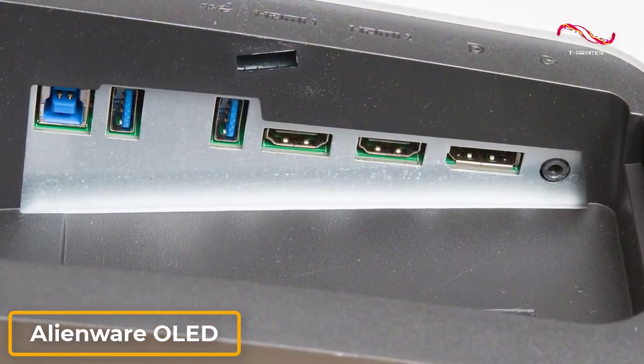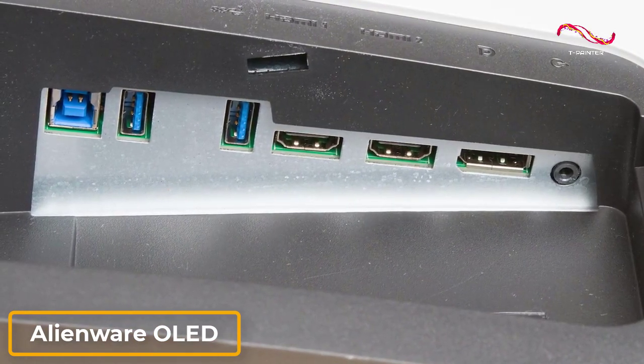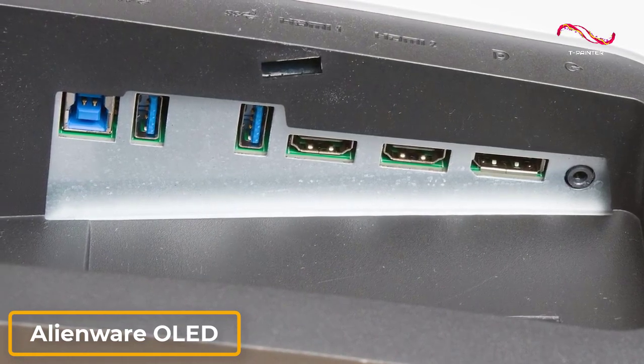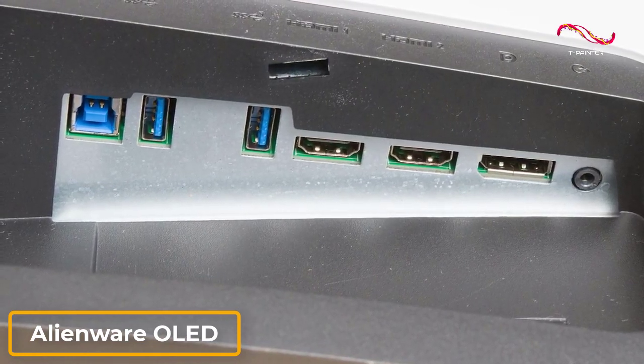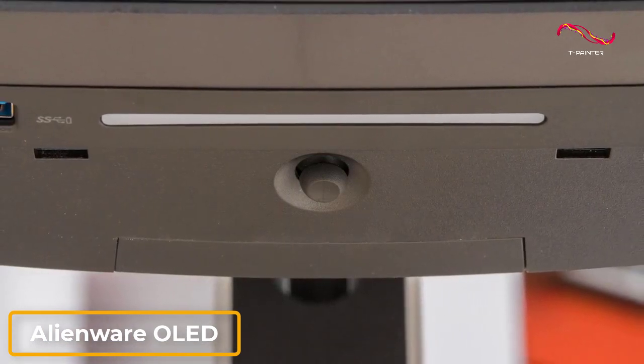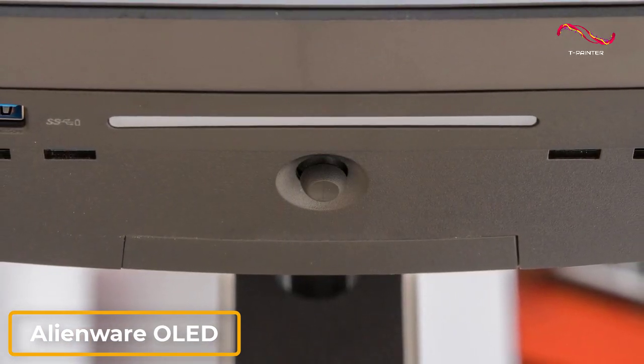In addition, it comes with a good port selection and includes two HDMI ports, a single DisplayPort 1.4 input, two downstream USB-A ports, two upstream USB-A ports, a line-out port, and a joystick to navigate the on-screen display, though it lacks USB-C connectivity for modern peripherals.